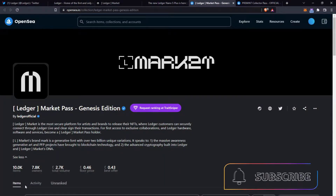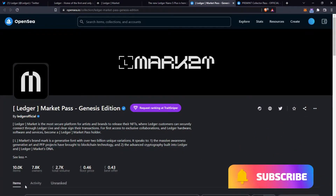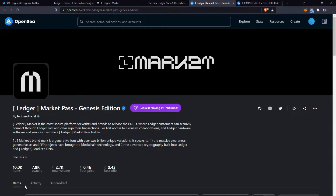Moving on to their NFT — they have released a Market Pass and it is the Genesis Edition. There are 10,000 of these available. Currently there are 7,800 unique owners, the current volume traded is 2,700 Ethereum, the floor price is 0.46 ETH with a starting mint price of 0.3 ETH. These NFTs were minted a few days ago and the price has fluctuated a fair bit since then, but what is this Market Pass all about?